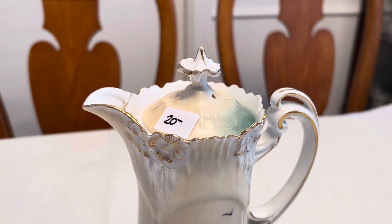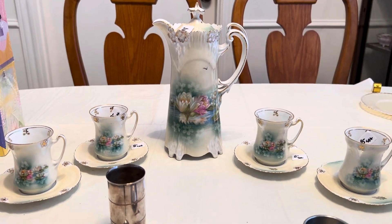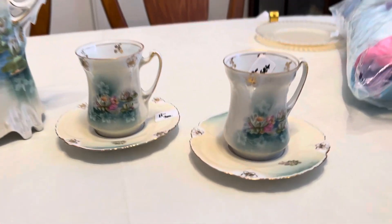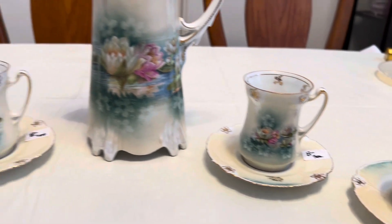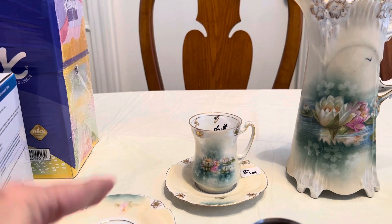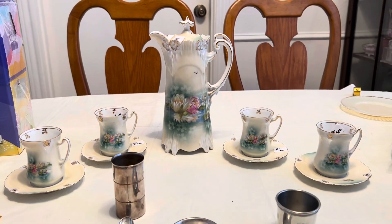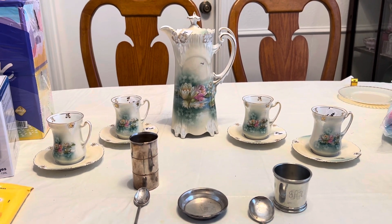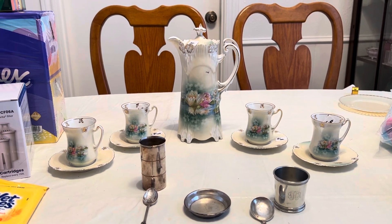Such a good deal! It's the icicle mold pattern — the water lily pattern — with four cups and saucers at eight dollars each. I'm checking if any of them are marked; the pot had a very rubbed-off mark. I got the entire set for $52 plus tax, and I was thrilled.